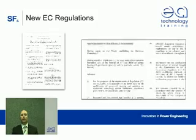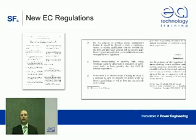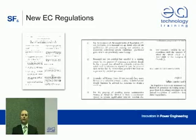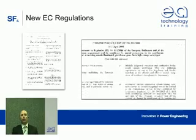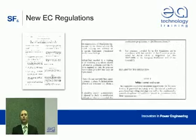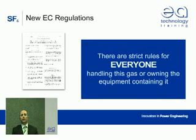So, not surprisingly, the European Union has issued new regulations to reduce fluorinated greenhouse gas emissions, including SF6. These have been adopted by all member states, including the UK. They set up strict rules for everyone who handles the gas or who owns equipment containing the gas.